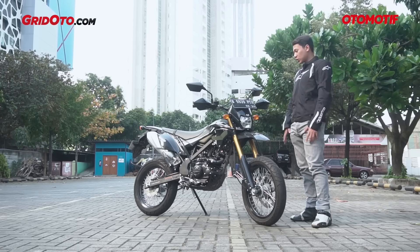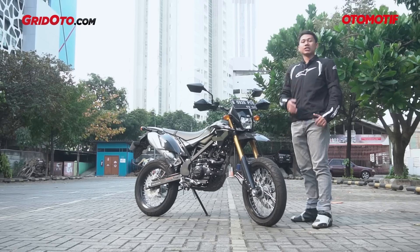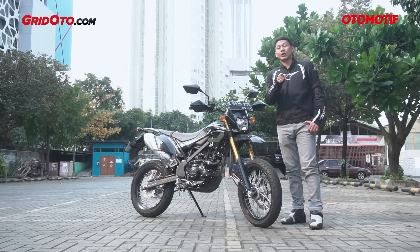Demikian review saya untuk Kawasaki D-Tracker 150. Jangan lupa di-like, komen, dan subscribe. Jangan lupa follow Instagram-nya di @otomotif_tv. Sampai ketemu lagi di video berikutnya.